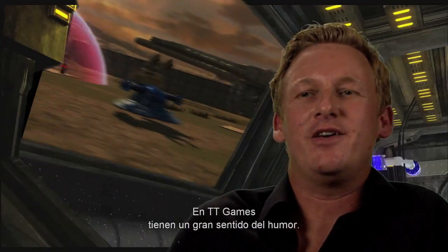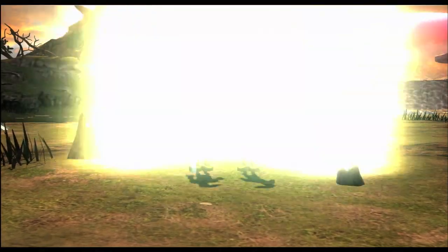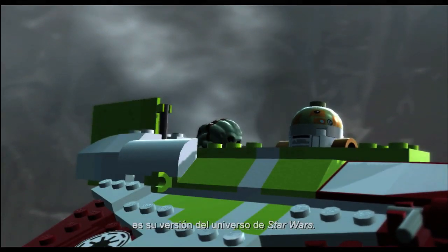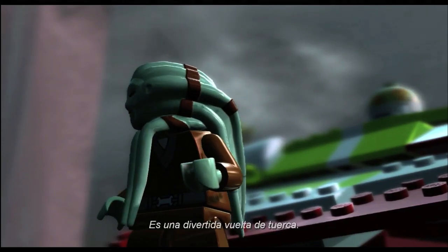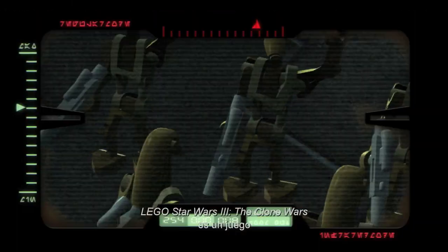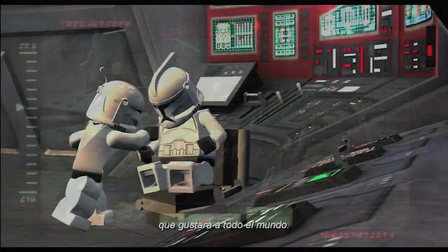TT Games just get humor. One of the hallmarks of the LEGO Star Wars franchise is its spin on the Star Wars universe. It's going to spin the shows on their head in a humorous way. When it comes down to it, LEGO Star Wars 3: The Clone Wars is just really fun — it's a game that will appeal to everyone.